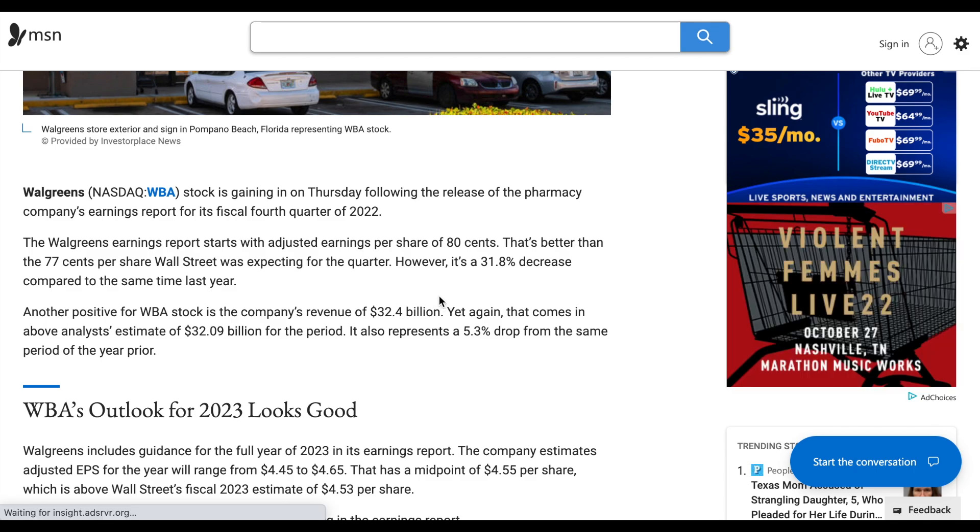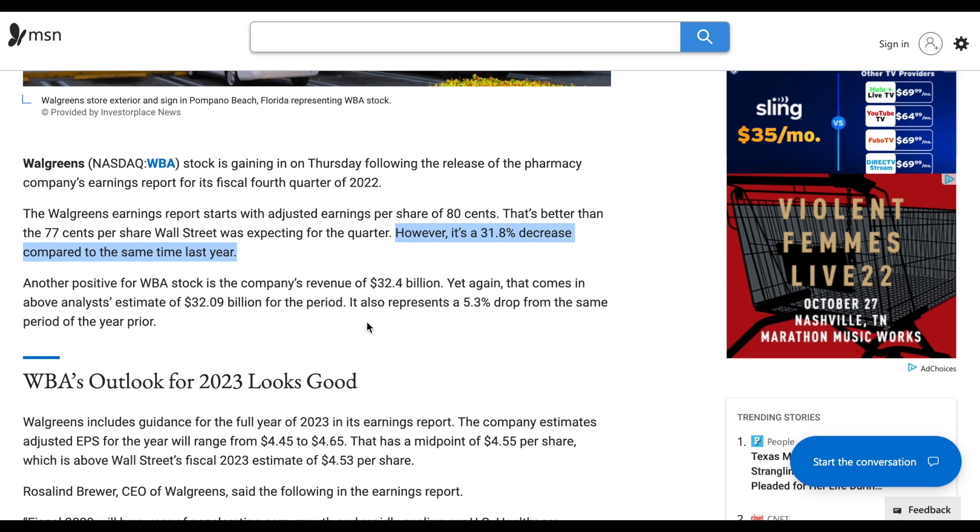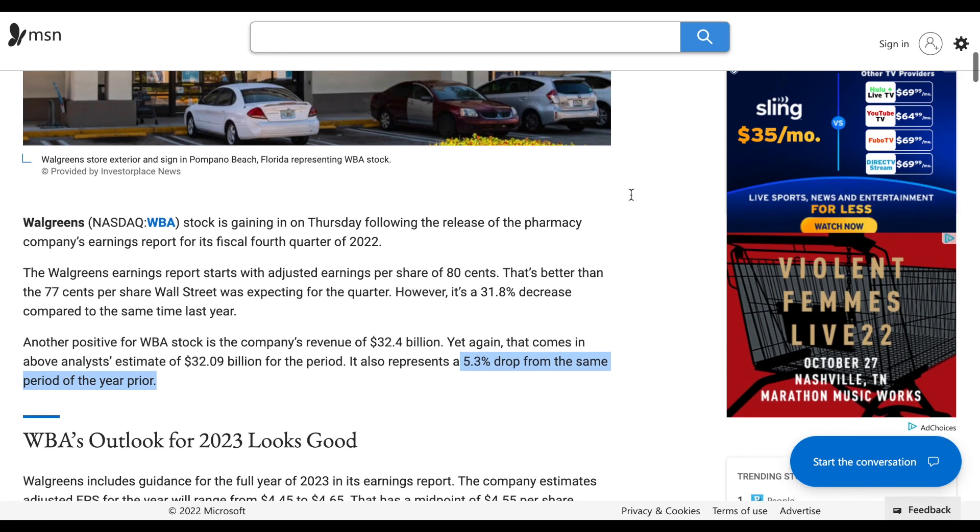They did actually beat on their earnings per share expectations. They had 80 cents per share, which beats the 70 cents per share that Wall Street was expecting for the quarter. However, this is a 31.8% decrease compared to that same time last year — not a good sign at all. It's really the same story for revenue: they had 32.4 billion, which comes in above analyst estimates of 32.9 billion, but is a 5.3% drop from the same period last year.